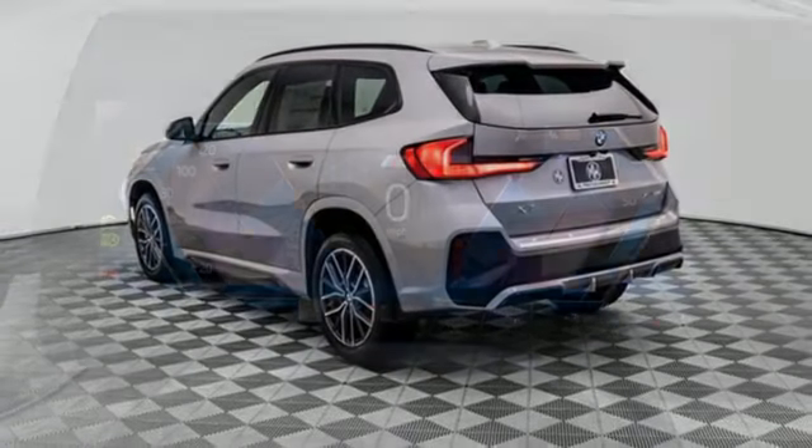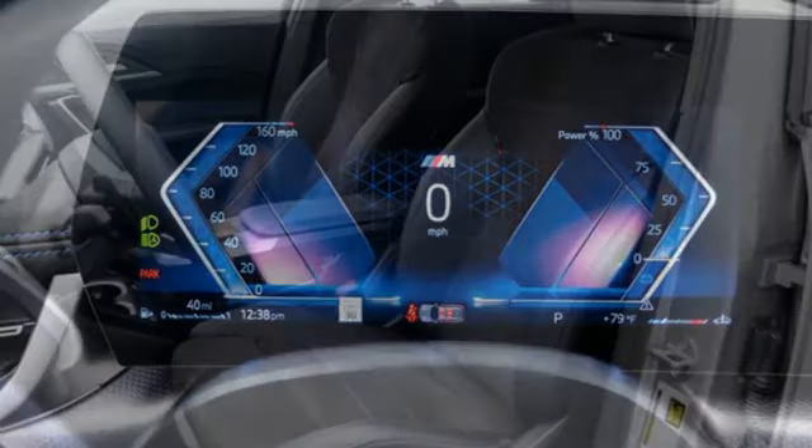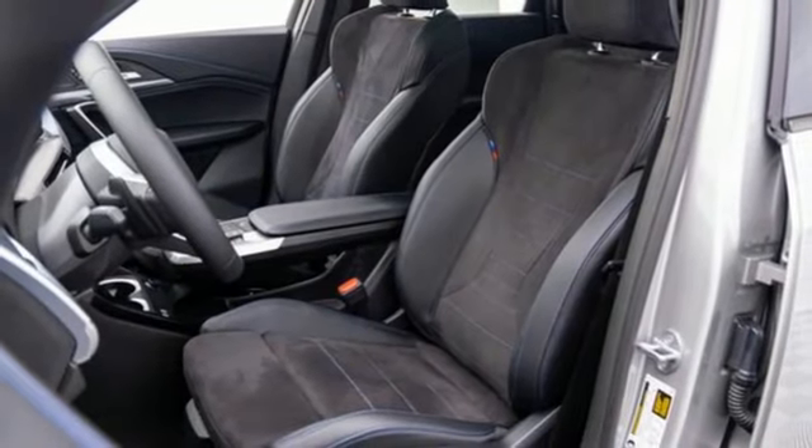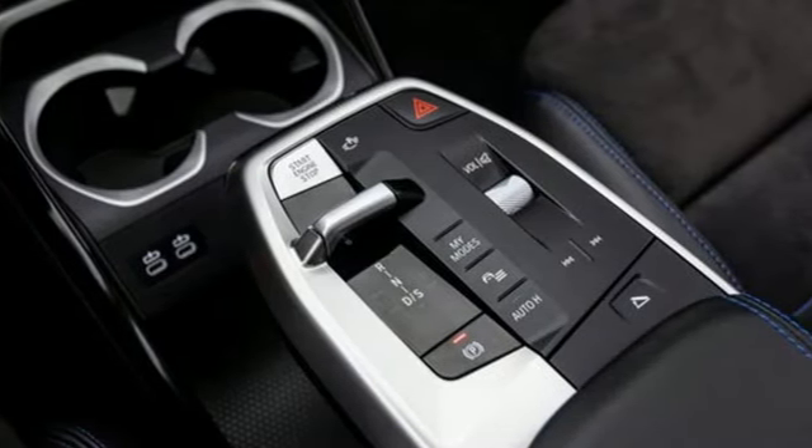Front and rear parking sensors, external memory control, wireless phone connectivity, front heated bucket seats, configurable instrument gauges, and integrated navigation system with voice activation.